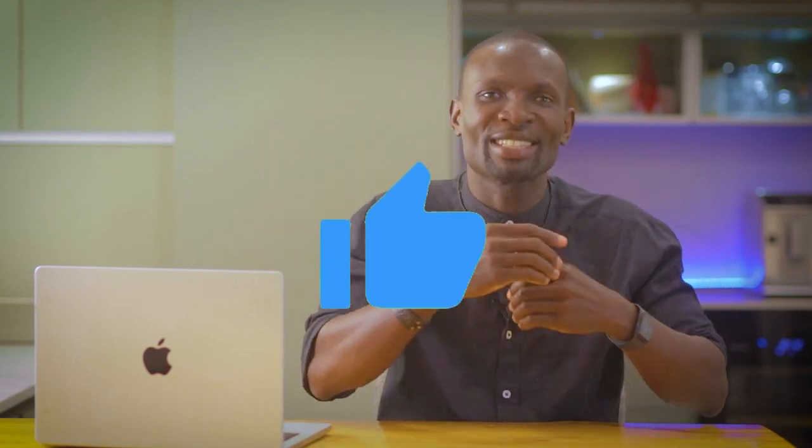If you are enjoying this video, show me some love by smashing the like button.